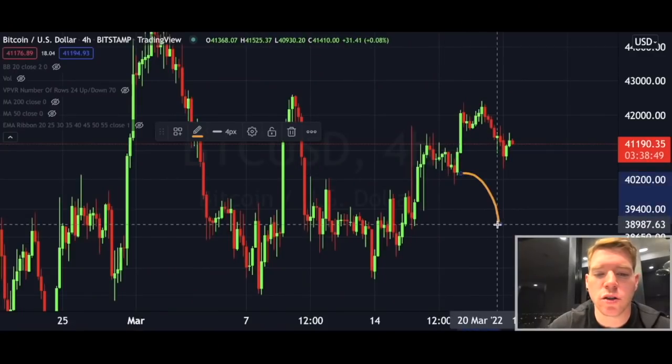Hi guys and welcome back. You read the title right — there is a pattern evolving that might bring the Bitcoin price in the immediate short term a little bit lower, and I will show you this just in a second.